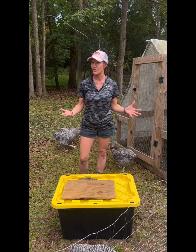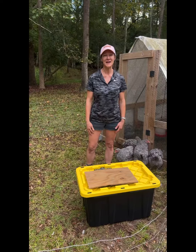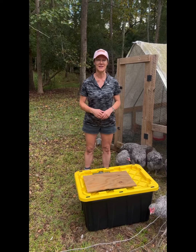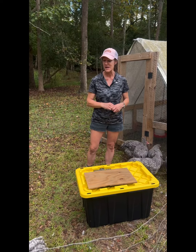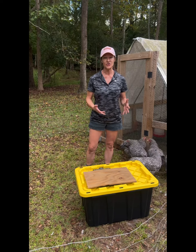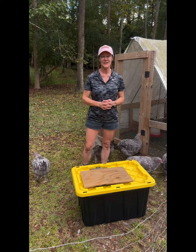They do taste different. The Cornish cross is the typical grocery store chicken. We decided to raise the Cornish cross along with the Michelín turkey heads to give our customers a little bit more variety in the meat they're able to choose from, because they do taste much better than the grocery store chicken. So let's get to the weigh-in!